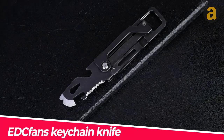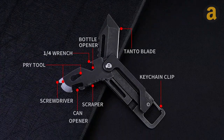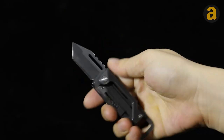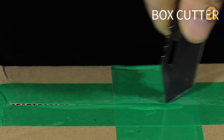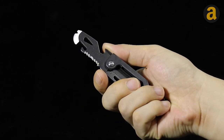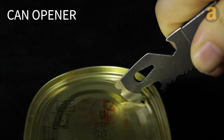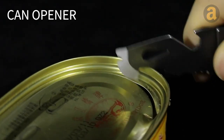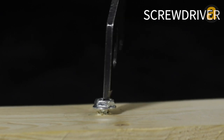The EDC Fans Keychain Knife is designed to be compact and can easily fit on your keychain. Despite its small size, it includes 8 useful tools that you may need in various situations. The foldable knife is perfect for cutting things while camping, and the can opener is a must-have for any outdoor activity. If something goes wrong with your bike, you can use the screwdriver or the hex wrench to tighten bolts or nuts.